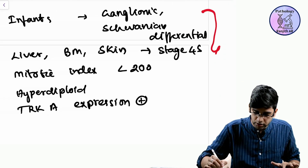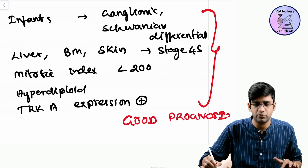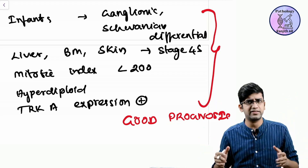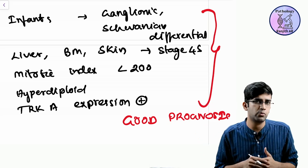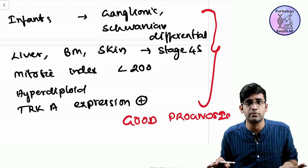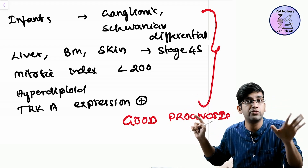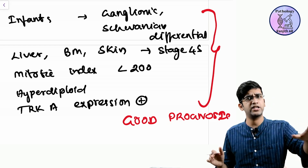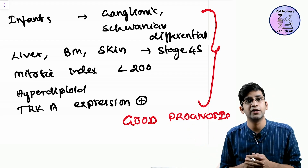All these factors point to good prognosis. If none of these are present, it's going to be a poor prognostic marker. To summarize: TRK-B is a poor prognostic marker; NMYC amplification is a poor prognostic marker; DNA index or divisions greater than 200 is poor prognosis, less than 200 is good. Stage 4 is generally a poor prognostic marker — but be careful: Stage 4S (not Stage 4), limited to abdomen plus either liver, bone marrow, or skin, is good prognosis. Stage 4 and Stage 3 are bad prognosis.